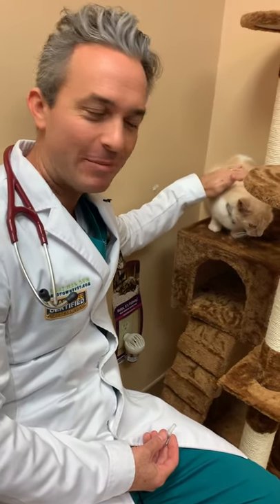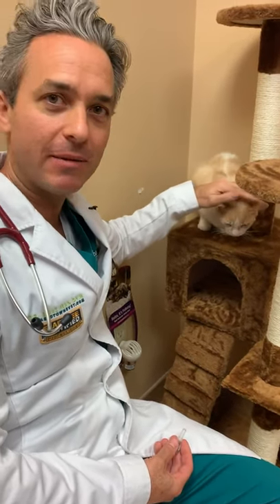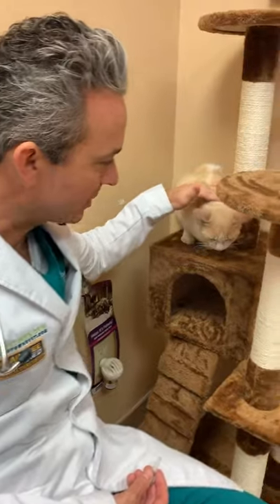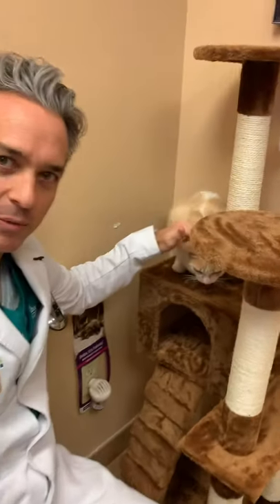Hi everyone, Dr. Mann from Boca Midtown Animal Hospital, and we're here with Callie. She is 12 years old and she's doing great. She's resting comfortably on her little cat house here in our cat room, but we're going to show you her story from two weeks ago.